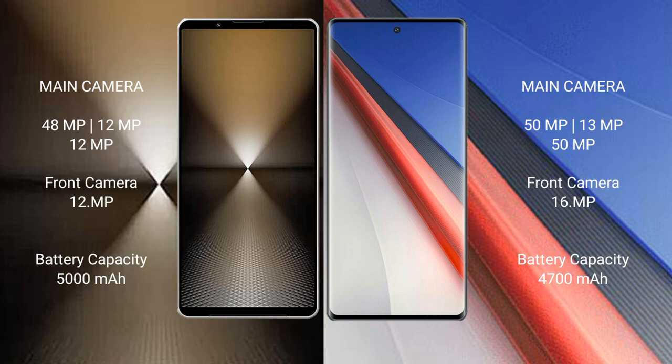The Sony Xperia 1 Mark 6 has a 5000mAh battery with 30W fast charging support. The Vivo iQOO 11 Pro has a 4500mAh battery with 200W fast charging support.